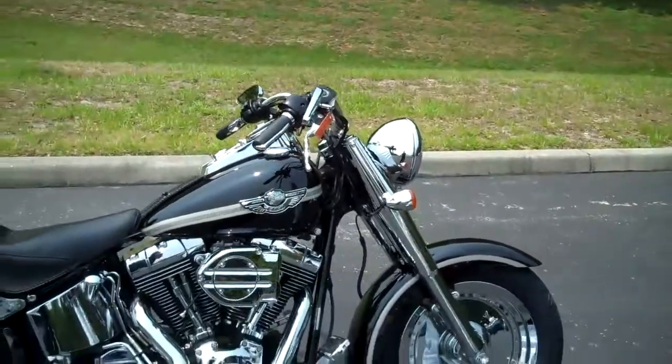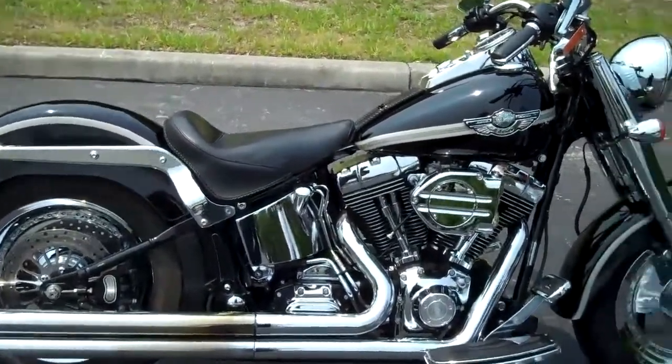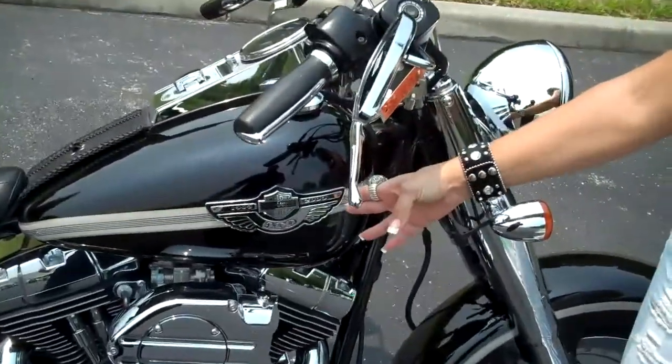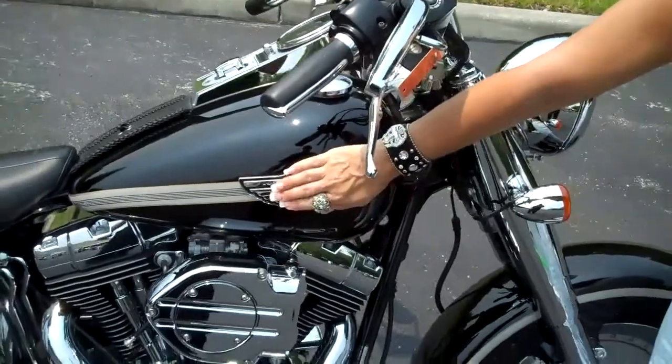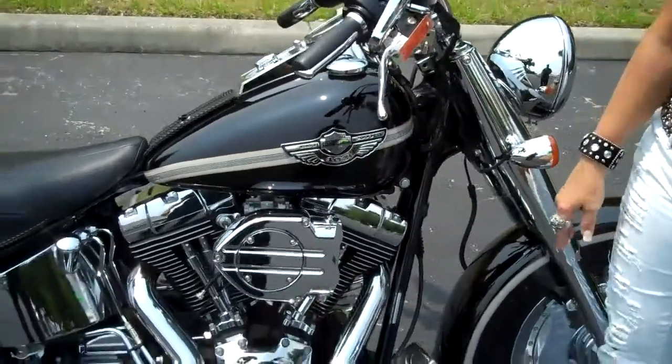Hi, I'm Joyce with Harley-Davidson of Tampa, Brandon Newport-Richie. Today we have to show you this awesome 2003 Harley-Davidson Fat Boy in the anniversary edition. This bike is absolutely beautiful in vivid black with a Harley-Davidson insignia striping and the custom decal that's only for the anniversary year.